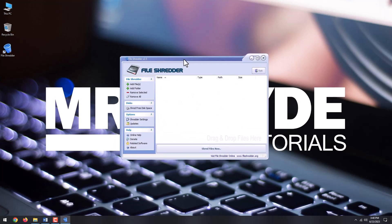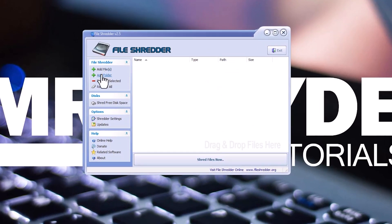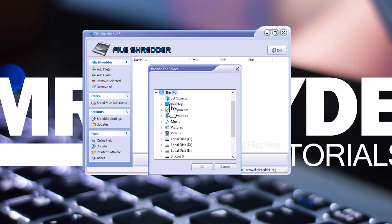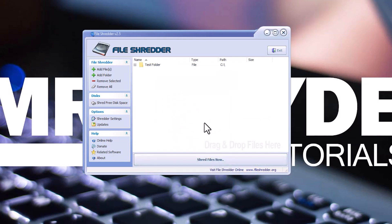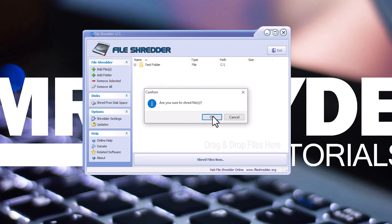Inside the program, you can add files or whole folders for secure deletion. After you add files or folders, double-check in the window what contents are added — you don't want something deleted that you accidentally added to the list, since once shredded, there's no turning back. After you've double-checked, click the Shred Files Now button.